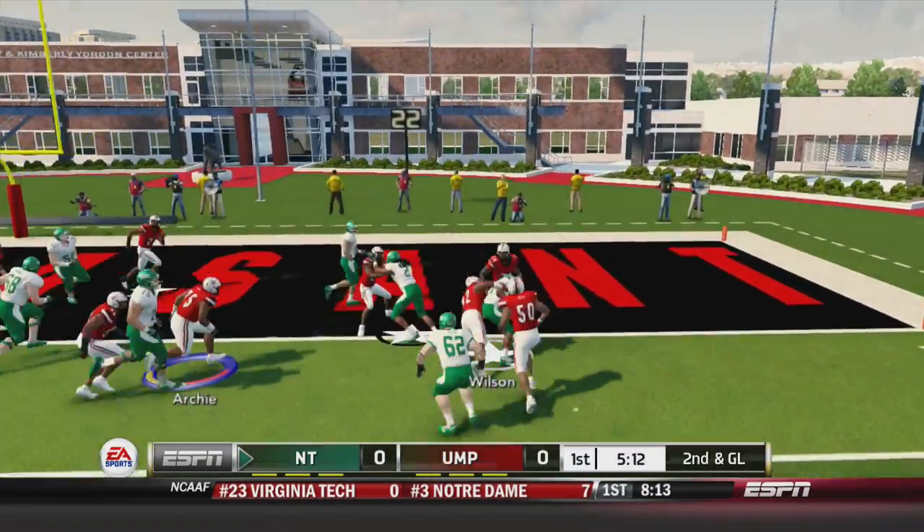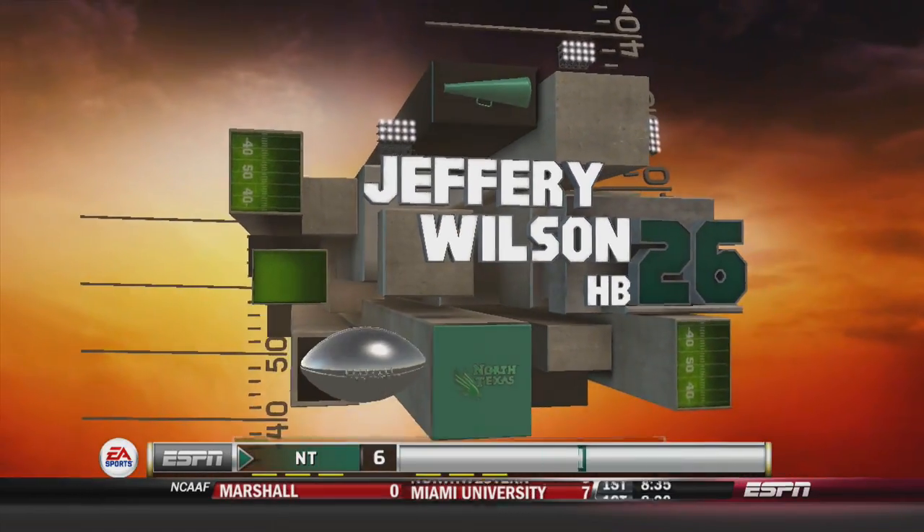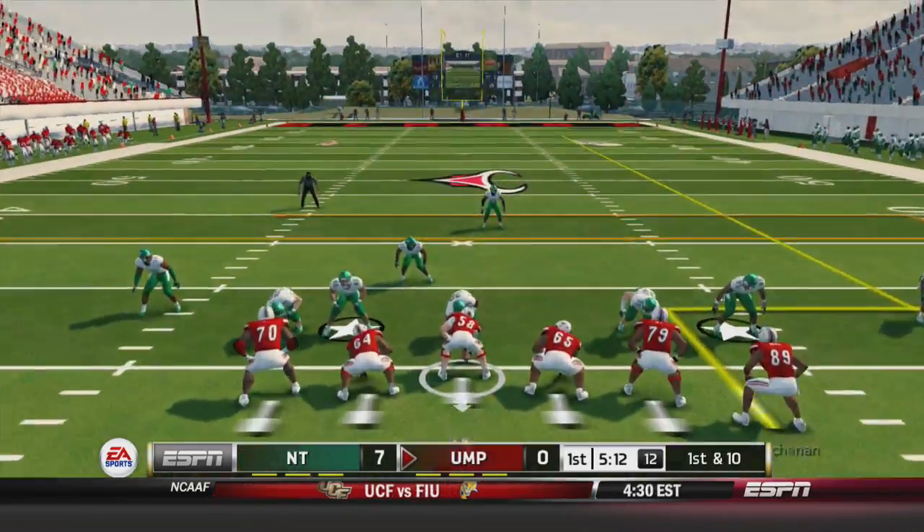We've lost every sack from last season except for 2, and there's a draw play for Jeffrey Wilson — he's into the end zone for an early 7-0 lead for North Texas.